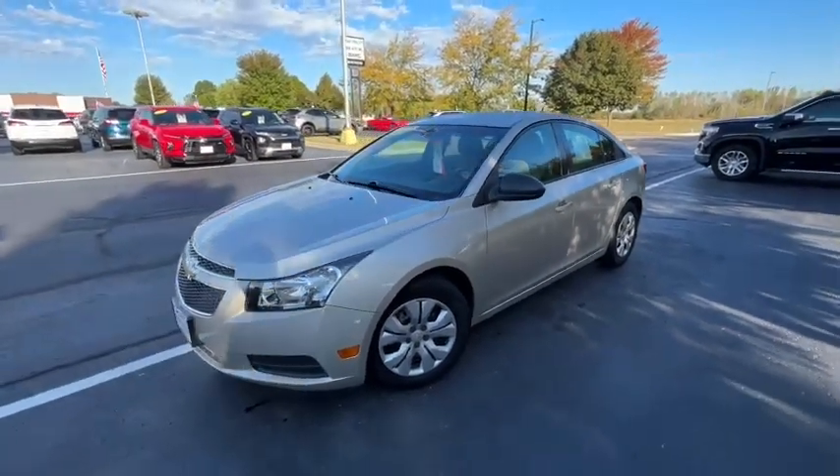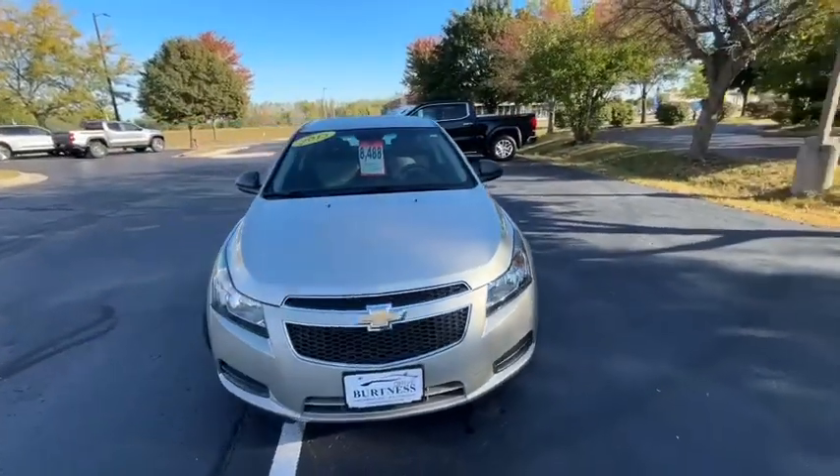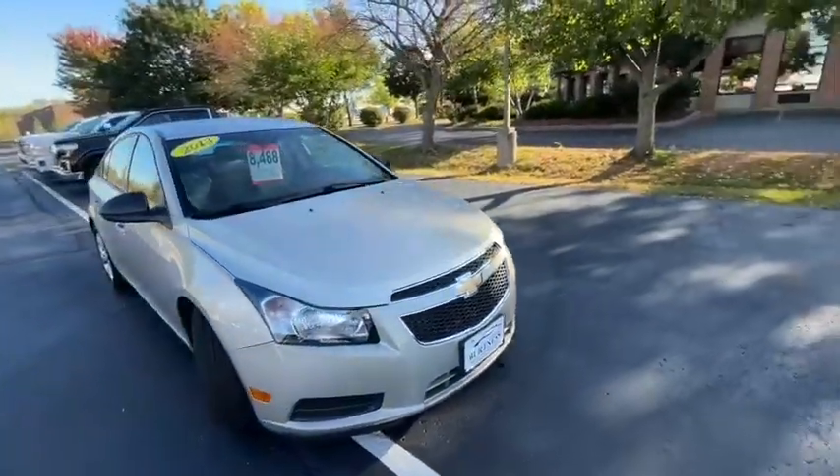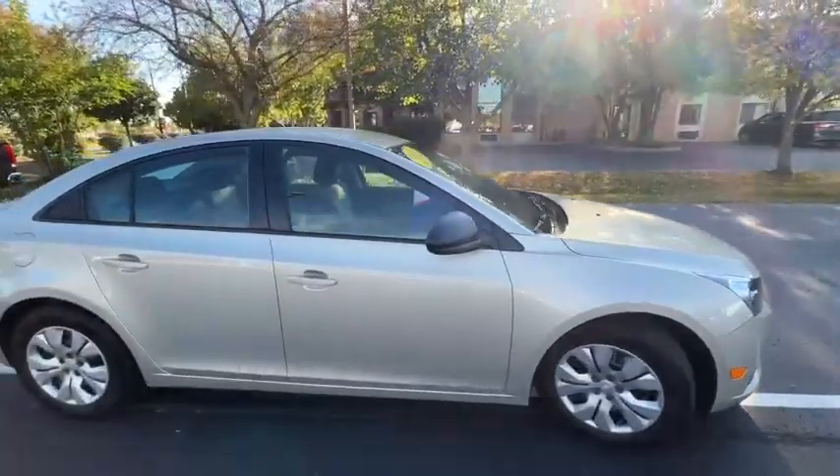Hi Erica, this is Brad at Berkness Chevy Buick GMC in Whitewater doing a quick walk around video for you. This is the 2013 Chevy Cruze. This is a one owner and super clean vehicle inside and out as you can see.